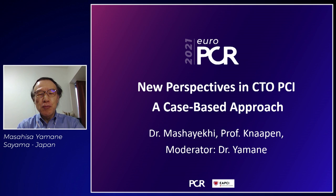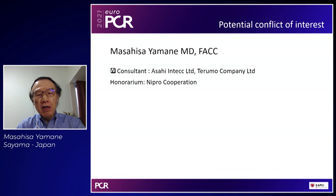Good afternoon everyone and welcome to this session on new perspectives in CTO PCI. I'm the moderator Dr. Yamane, and today we have a distinguished panel for the CTO arena: Dr. Masayuki from Germany and Dr. Knappen from the Netherlands. Today we'll talk about some recent advances in CTO PCI.